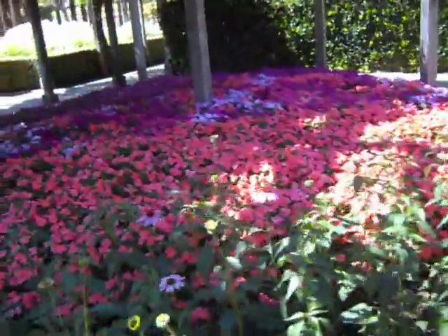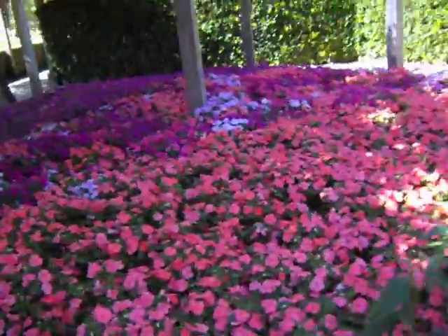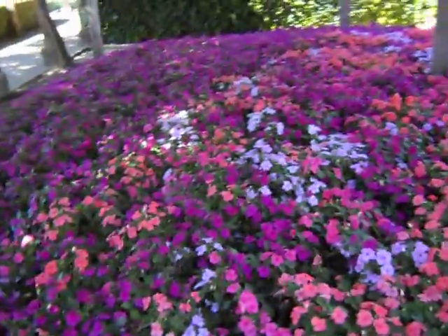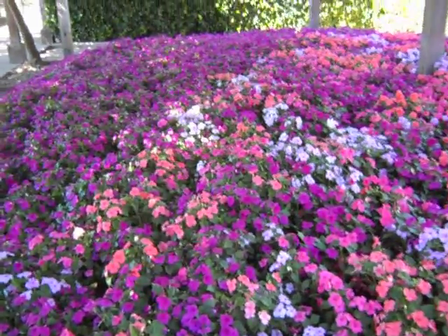So you have salmon impatiens, a little light pink, and a richer kind of magenta.